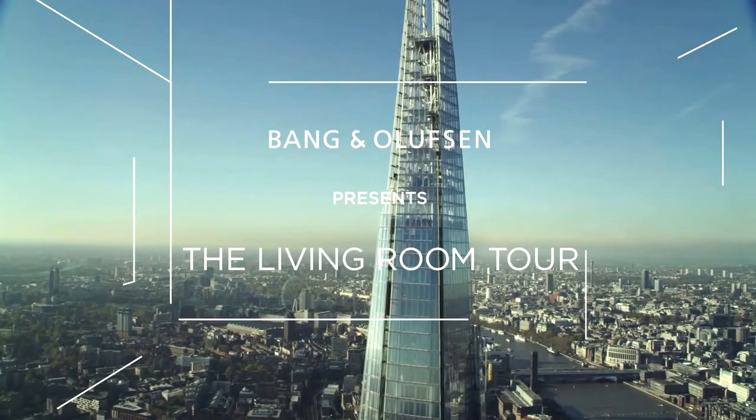I'm very proud to work with Sir Paul and to be launching our new speakers. He's always had a passion for Bang & Olufsen, and the passion that he brings to people with his music is absolutely outstanding.